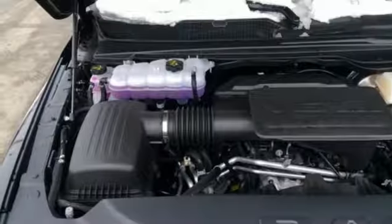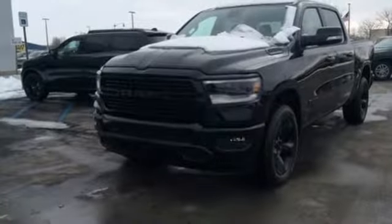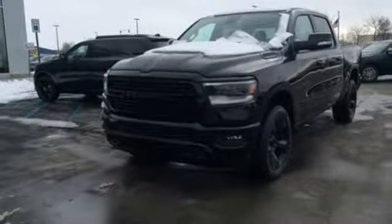Aluminum wheels, heavy-duty shocks, auto-dimming rear-view mirror, and V6 engine. You need to drive it to believe it. See it for yourself today.